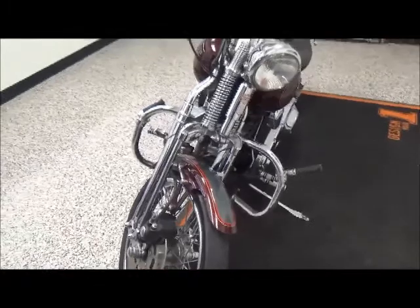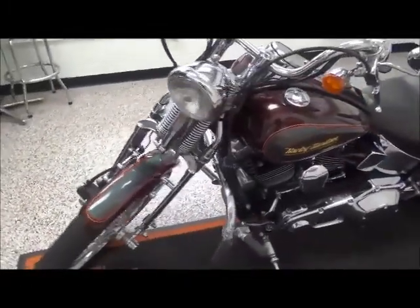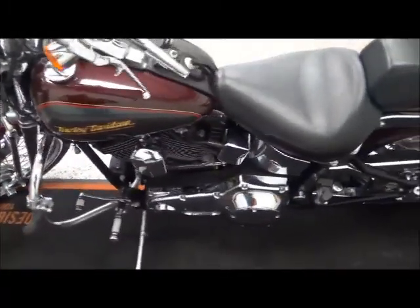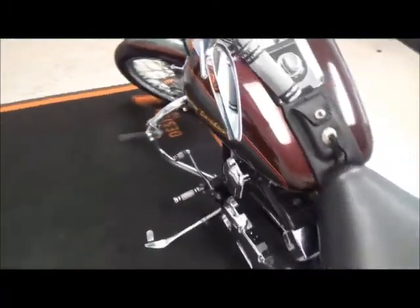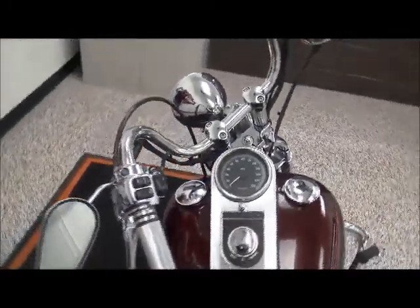It has a security system, chrome controls, chrome mirrors. The bike is carbureted and has about 15,000 miles on it.